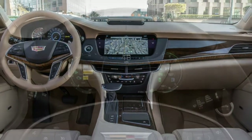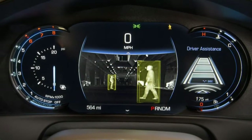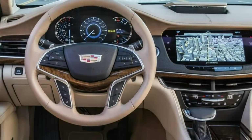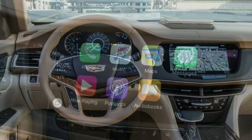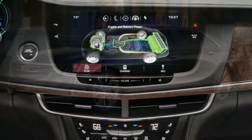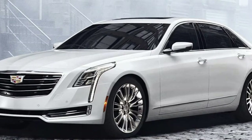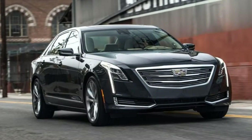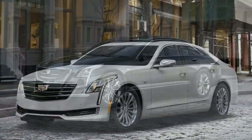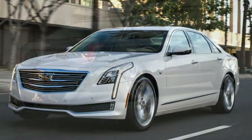Technology is a strong suit for the CT6, especially now that the user interface has been revised with a beautiful 10.2-inch display and quicker response times. If you're looking for high-tech features that are also user-friendly, the CT6 is a good pick. Cadillac's CUE system has been improved; the touchscreen looks great and responds promptly to commands. The redundant touchpad between the seats provides odd haptic vibration feedback. The Bose Panaray system sounds rich and full.